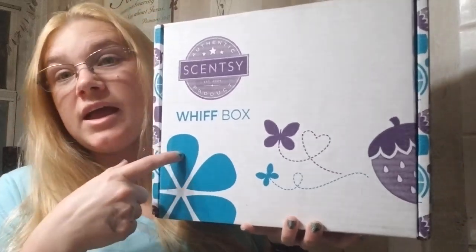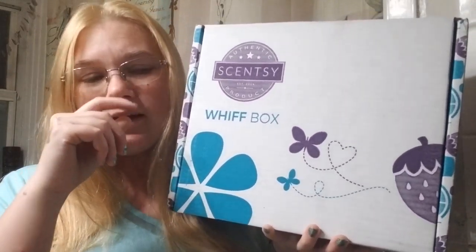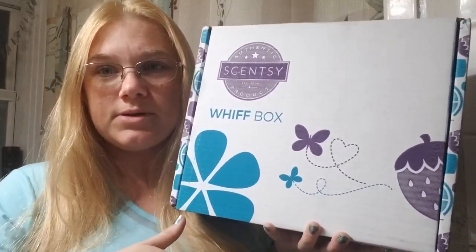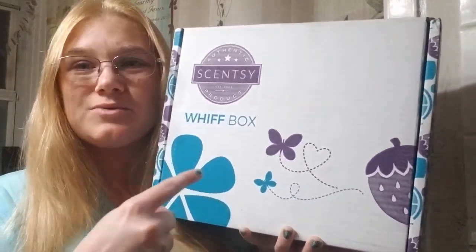If you don't have a Scentsy consultant, I have two — I can give you one of them. I have two friends who sell Scentsy and I just rotate between the two of them. I place an order with one one time and then I'll place an order with the next one. But I'm super excited to see what's in here.